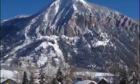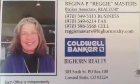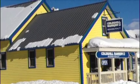Welcome to beautiful Crested Butte, Colorado. I'm Reggie Masters, Broker Associate with Coldwell Banker Bighorn Realty, conveniently located at the four-way stop.